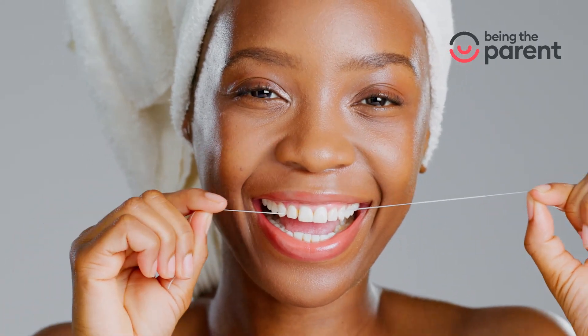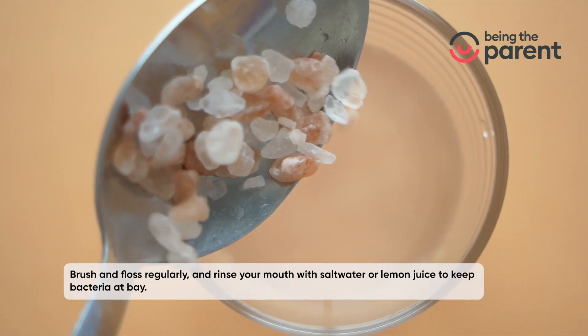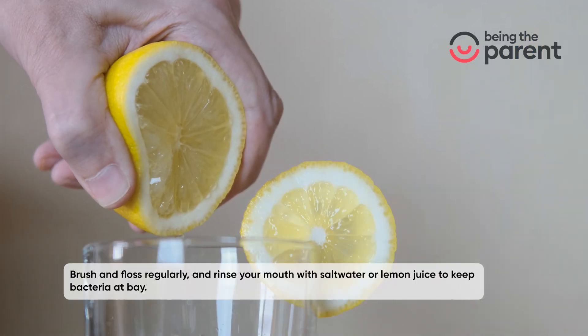Maintain good oral hygiene: brush and floss regularly, and rinse your mouth with salt water or lemon juice to keep bacteria at bay.